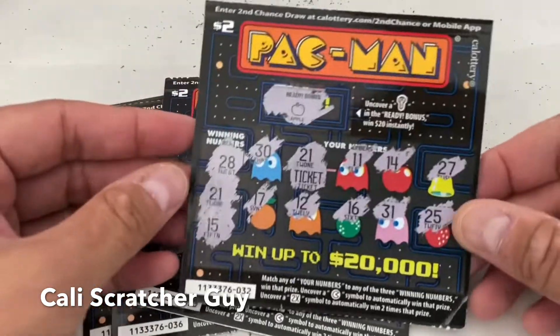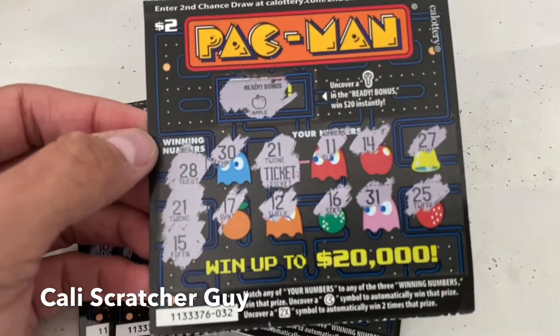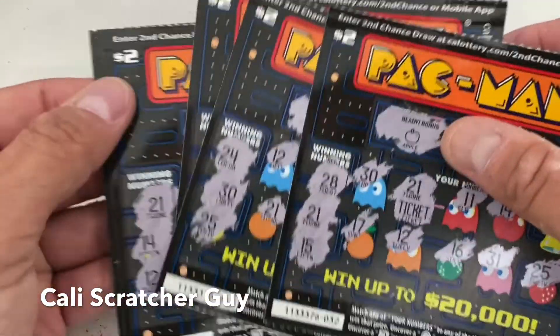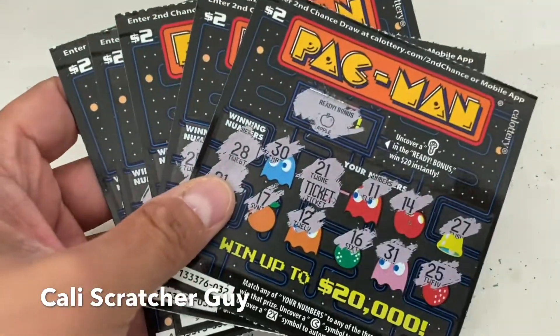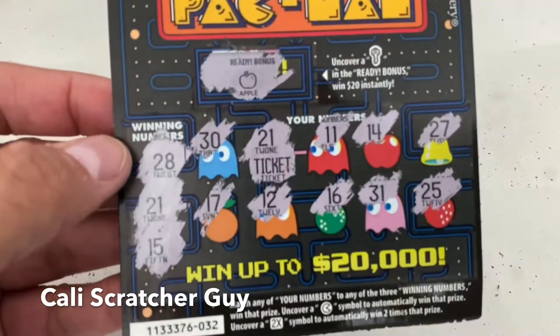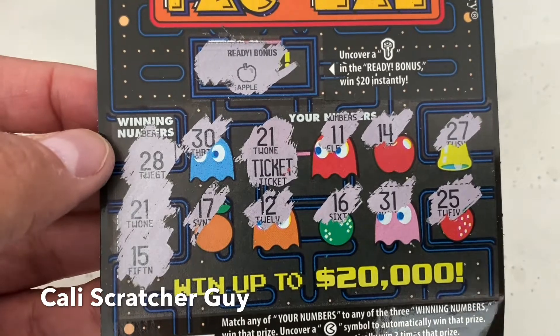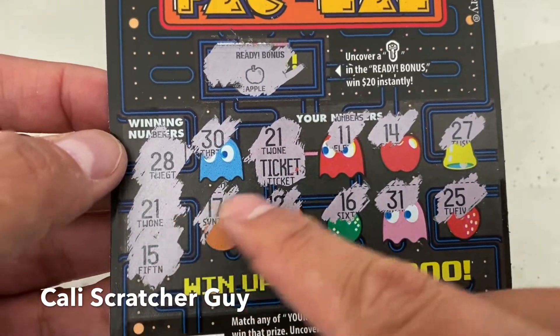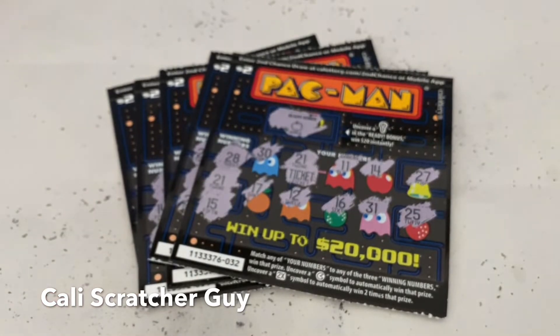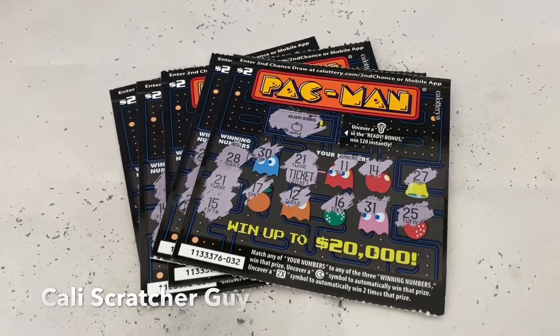We got one winner — a ticket winner — which is not bad, at least we got some money back. That's just how the lottery is. If you guys have any questions or comments, leave them down below. If you're a scratcher lover, make sure to subscribe so you don't miss the next video. Thanks for watching — see you next time, take care, bye bye, happy scratching!